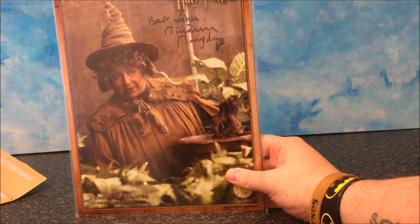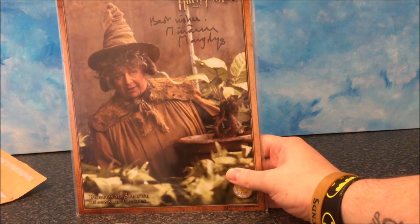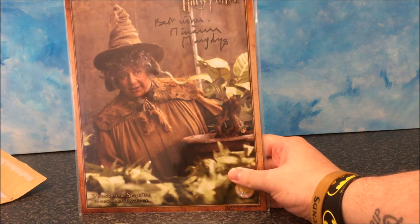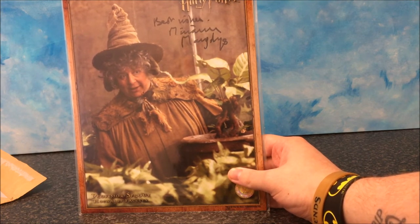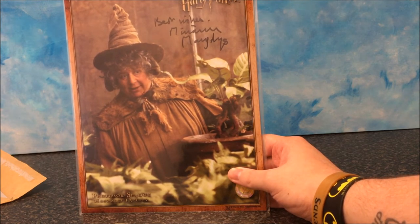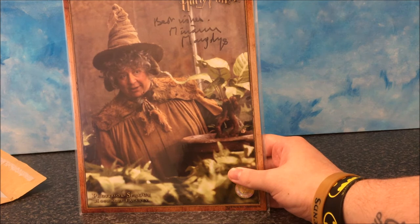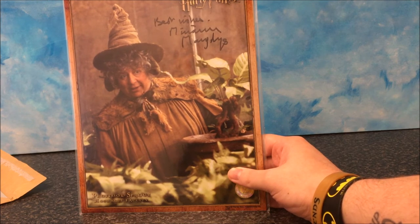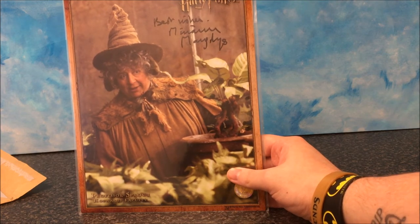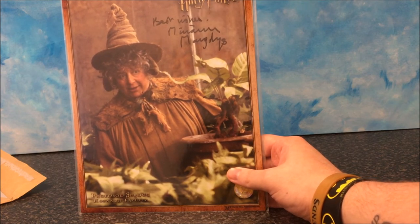They've also got some signed pop figures, and I think some new items went up recently where they have signed items by Kenny Baker, who played R2-D2 and who sadly passed away a while ago. So that will be a very nice collector's piece for anyone who's a big fan of Star Wars. And I think they have images signed by Kenny Baker and Anthony Daniels, who plays C-3PO. And I think they have a Wicket one as well, signed by Warwick Davis.